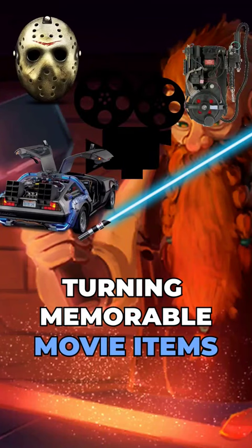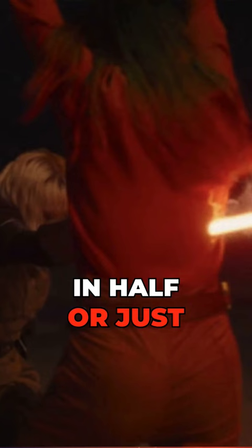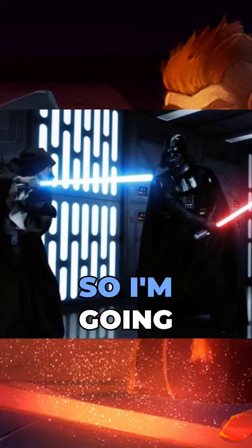Turning memorable movie items into D&D magic items — lightsaber edition. Depending on what movie you're watching, the sword will either instantly cut you in half, or just hurt you a little bit and you'll make a full recovery. So I'm gonna do a little bit of both.